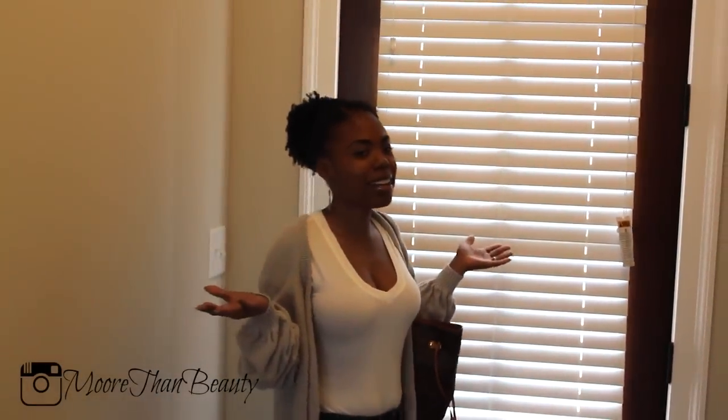Hey guys, welcome to my new house. I'm going to do an empty house tour today.